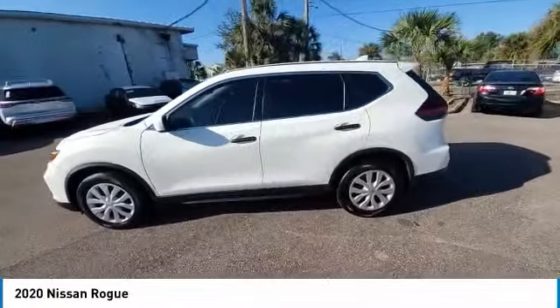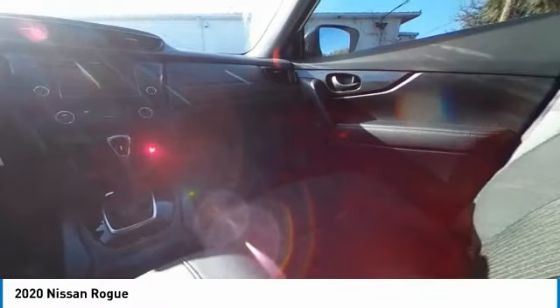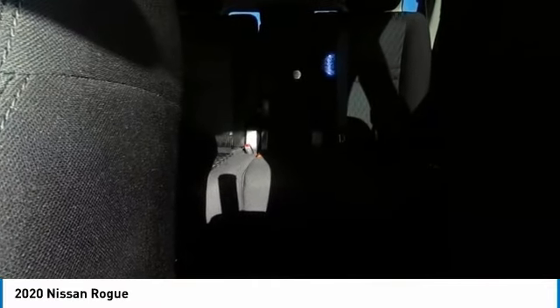This vehicle has less than 10,000 miles. Here are some of this vehicle's great options: electronic stability control, rear spoiler, brake assist, traction control, remote keyless entry, speed control, four-wheel disc brakes, steel wheels, rear window defroster, rear window wiper.